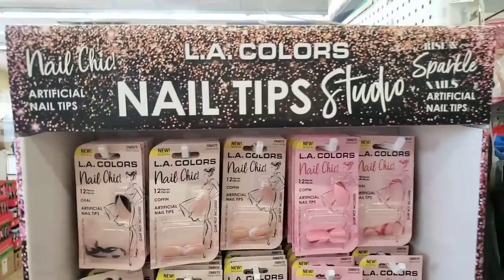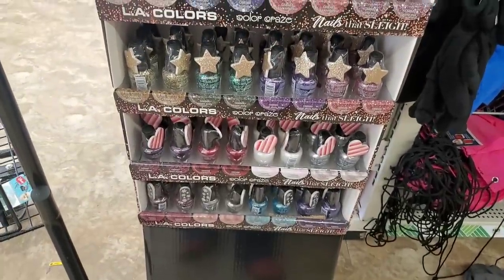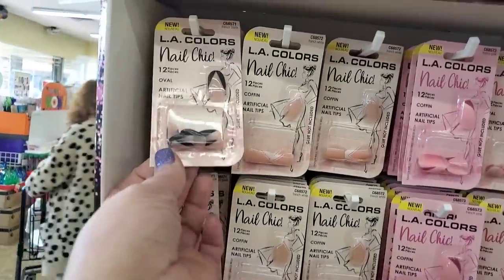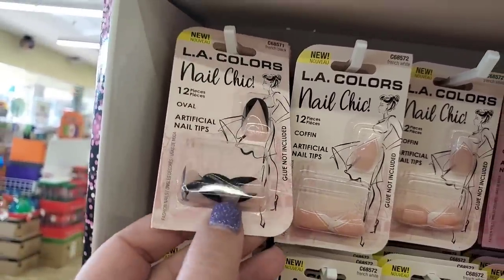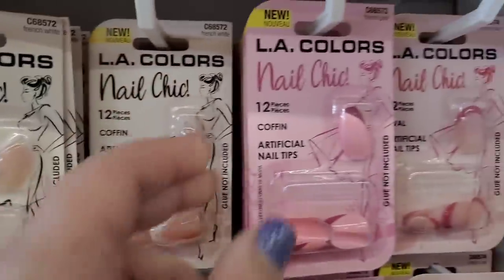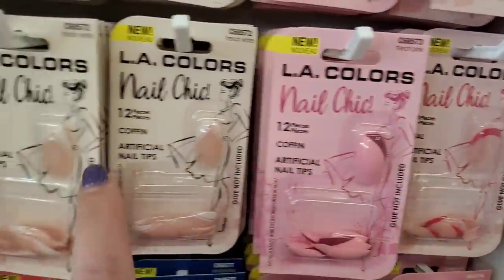LA Colors is back — I thought they were going to get rid of the polishes but not at all. They brought in artificial nails by LA Colors in 12-packs: an oval with a pretty pattern, a pointy French manicure style, a side manicure, and a pink one. These are all very pretty.